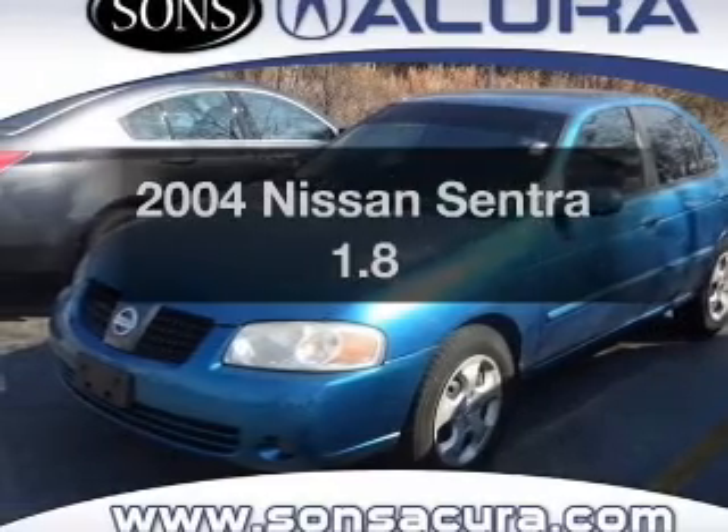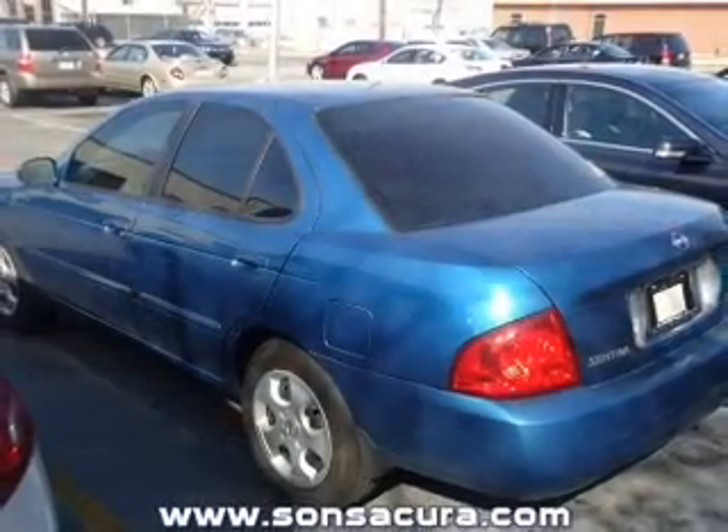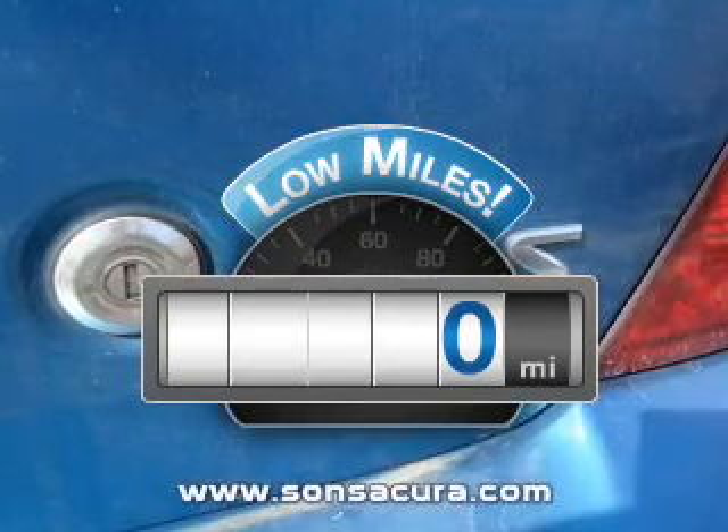Presenting the 2004 Nissan Sentra. Travel the roads in style and comfort in this great vehicle. Why worry about high mileage? Choosing a ride with lower mileage is the right choice for your busy life.